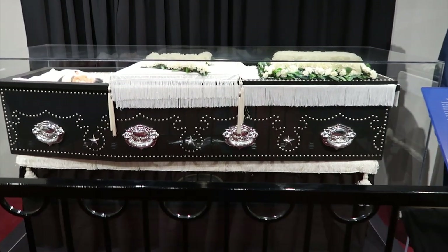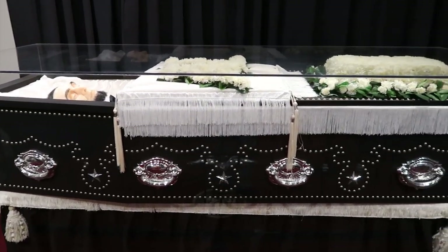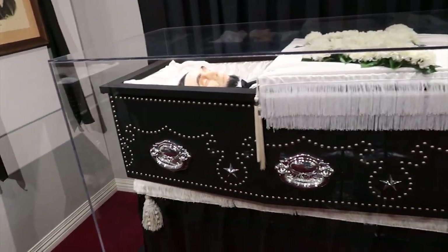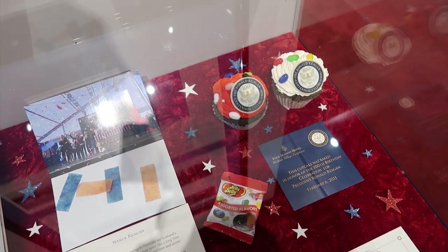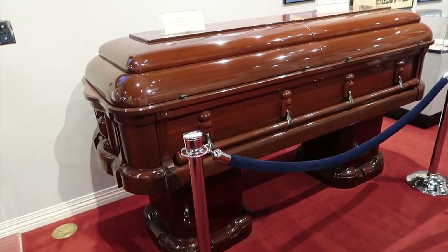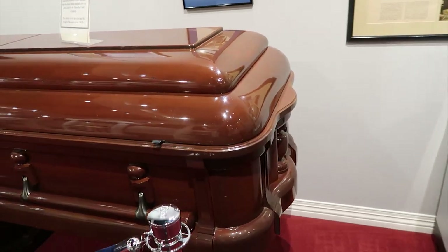Over here is a replica of Abraham Lincoln's coffin with him in it — it's like a wax figure. It's a lot different than the ones they have now. And there are some cupcakes that were baked in honor of Ronald Reagan's 100th birthday. This is a casket that's the same model as the one used for Ronald Reagan — kind of different looking, all rounded off at the corners.